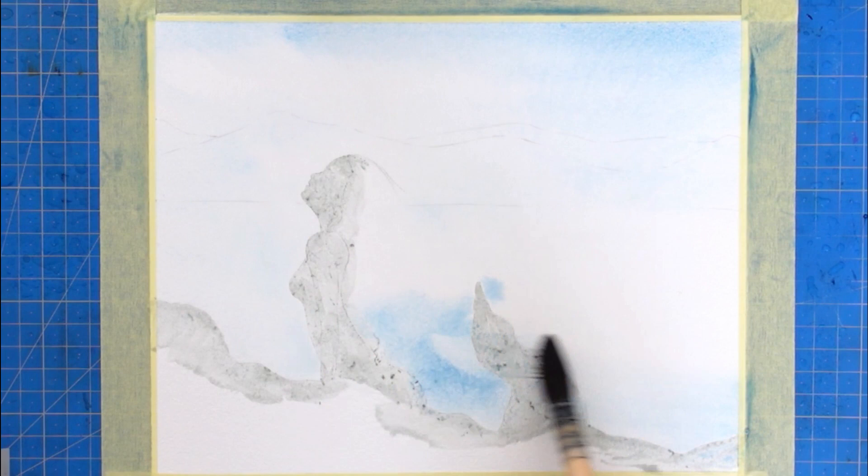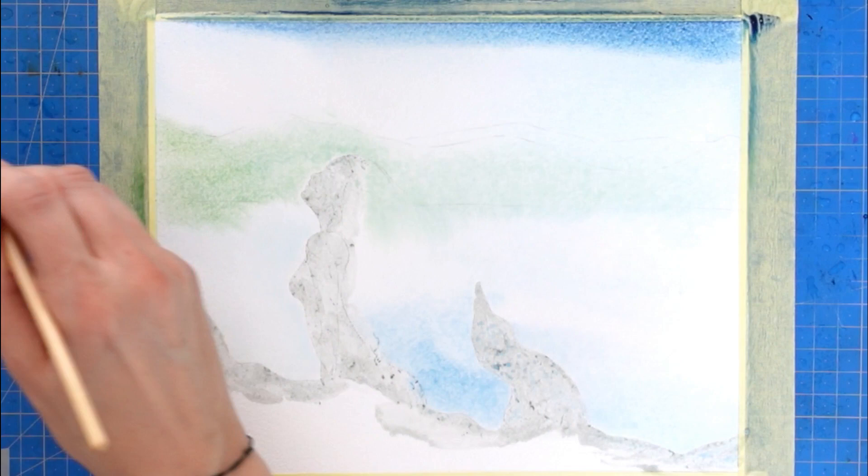Hi, I'm Francoise, and on my channel I offer tips and tutorials to paint realistically with watercolor, oil pastels, gouache and more.